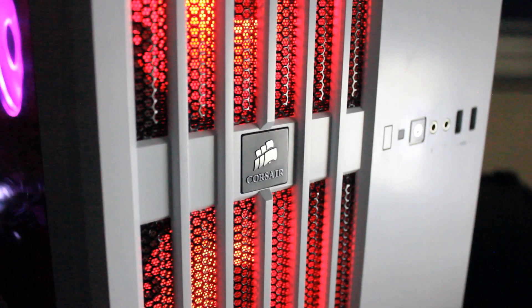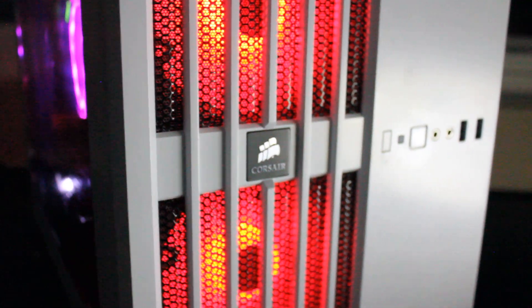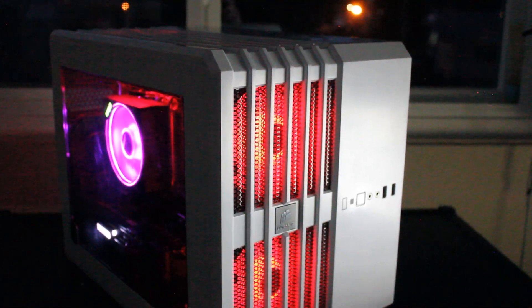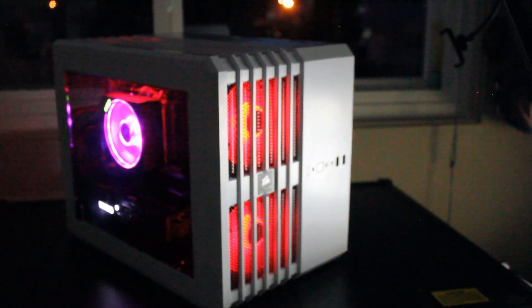This is a custom PC built by Haste Computer Repair, packaged into a Corsair white PC case — the model of which I'm unfamiliar with, as I did get this gently used. If you happen to know the model, please leave it in the comments.